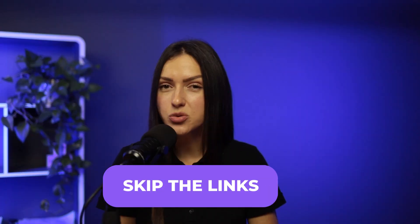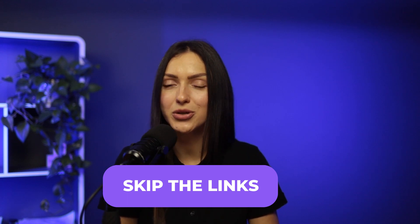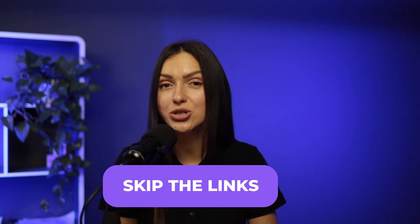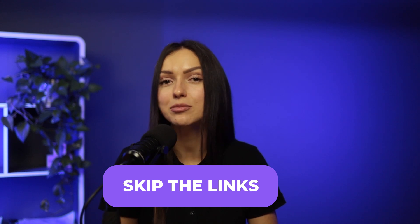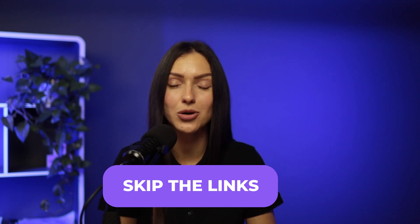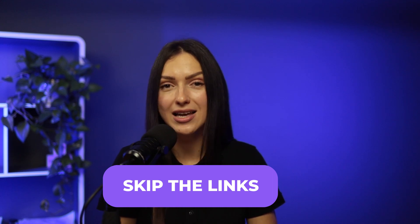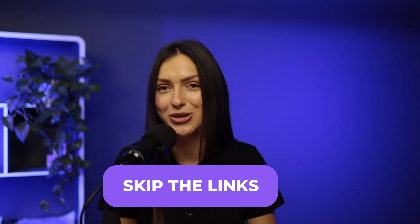Skip the links. This one is controversial — after all, a link to book a call or view a detailed description of your offer is the norm. But we urge you to give another approach a try: don't use the link. Instead, convince your prospect to reply to book a meeting or get more info by sending you an email back. Aim for any reply you can get and see if this approach works for you.